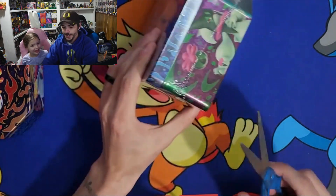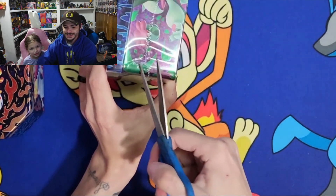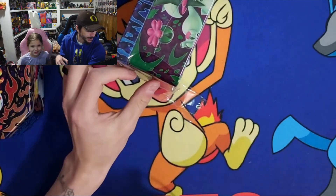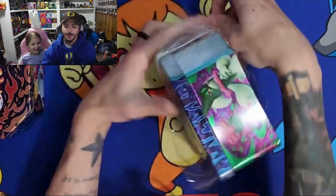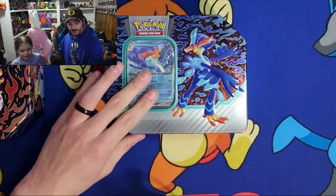You guys know how we do it here on the channel - we throw it in the back and worry about it later. I'm gonna open this up... the struggle is real, you guys know how it is here on the channel. We throw everything behind us and struggle to open every Pokemon product we try to. There we go! Alright, so we have the Quick Wobble one - I'll let her show you guys what's in there.